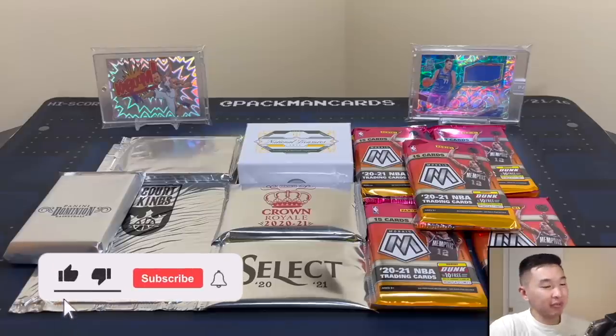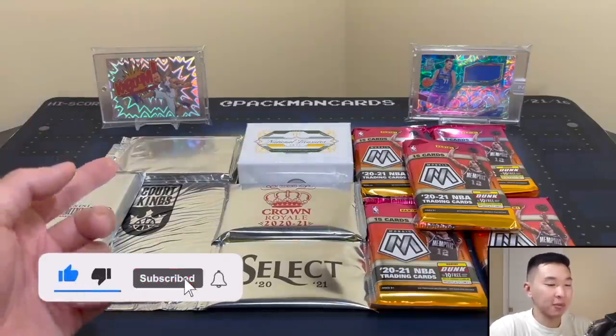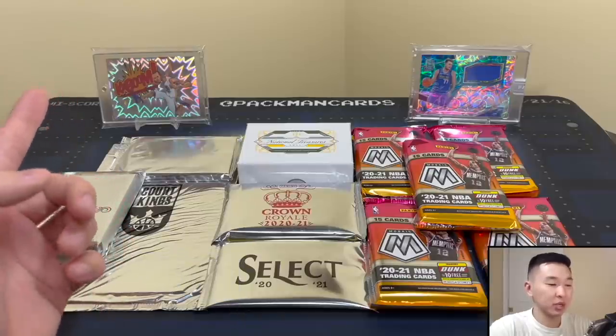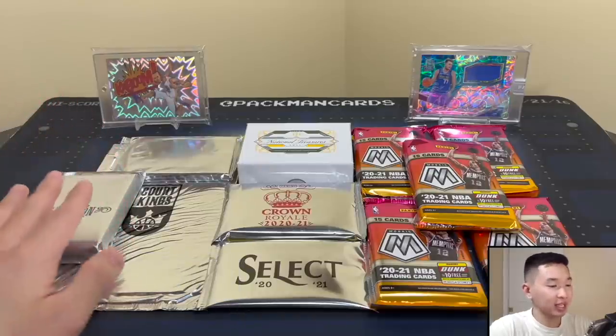What's going on guys, welcome back to a new video. Today we have a new episode of random basketball hobby packs, but there's a twist — this is big packs only edition. This will be the last random hobby packs for 2021, so we're going out with a bang with some high-end packs and hopefully some very nice pulls.